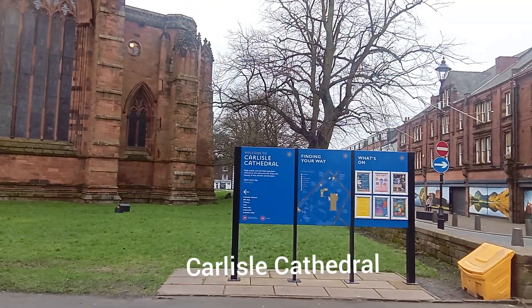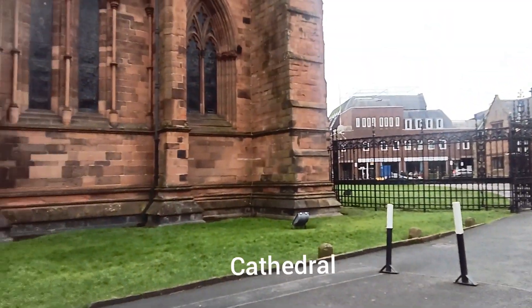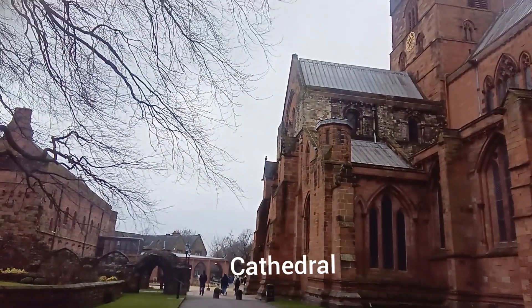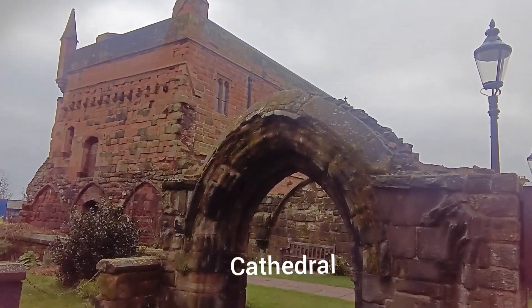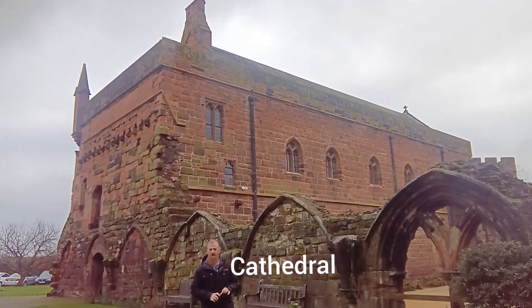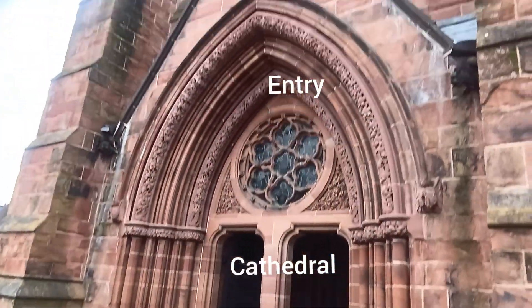Oh, it's the cathedral — Carlisle Cathedral. There's a sign for Carlisle Cathedral. Very nice street. I enter the cathedral gate. There's the cathedral precinct — a little stone arch building, another old building, another arch — and this is the entrance of the cathedral.